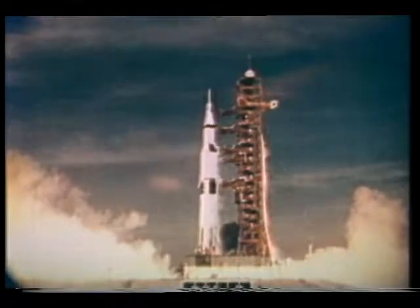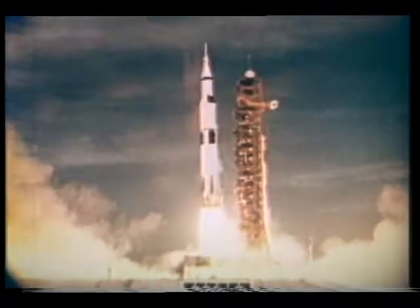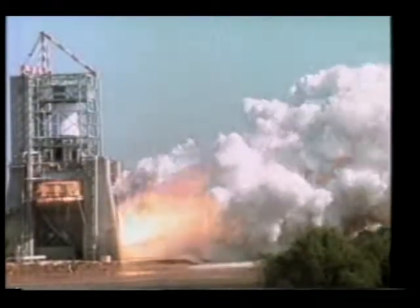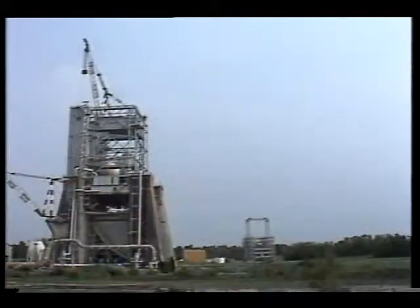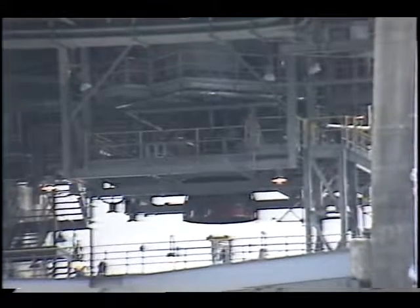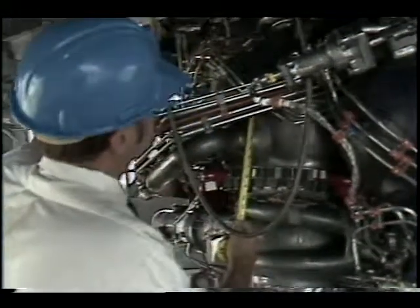Before the Saturn V rocket successfully launched Americans to the moon, its tremendously powerful first stage was proven during testing here at NASA's Marshall Space Flight Center. That was two decades ago, but soon the roar of rocket engines will echo again from this massive concrete and steel test stand. This historic site has now been restored into a hotbed of rocket engine research for the future.